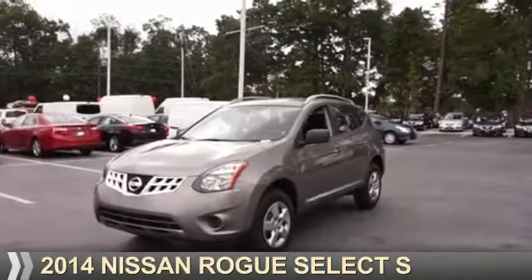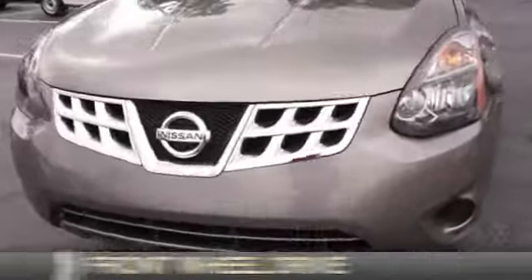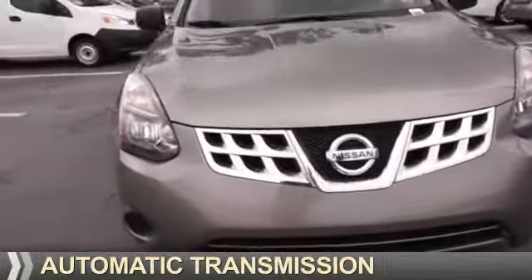Presenting the 2014 Nissan Rogue Select. It's powered by front-wheel drive, a 2.5-liter four-cylinder engine, and an automatic transmission.